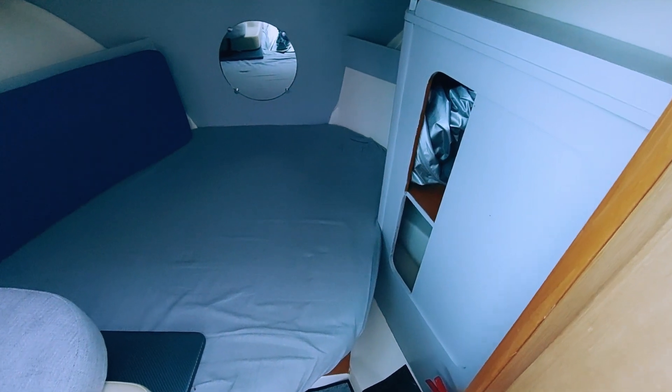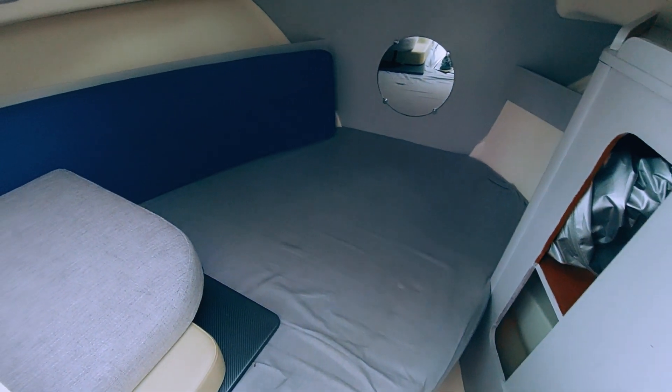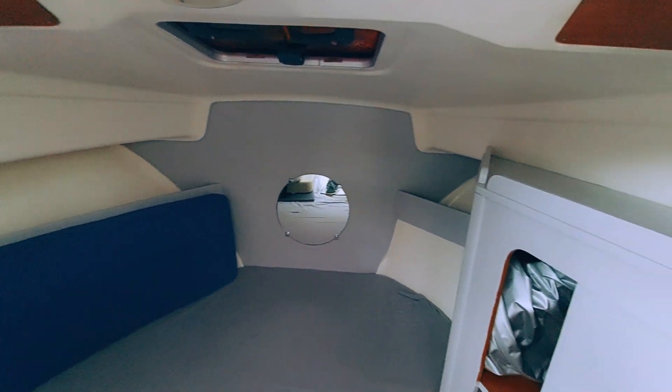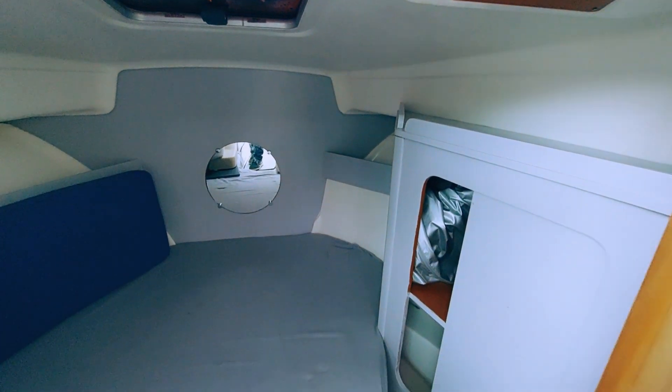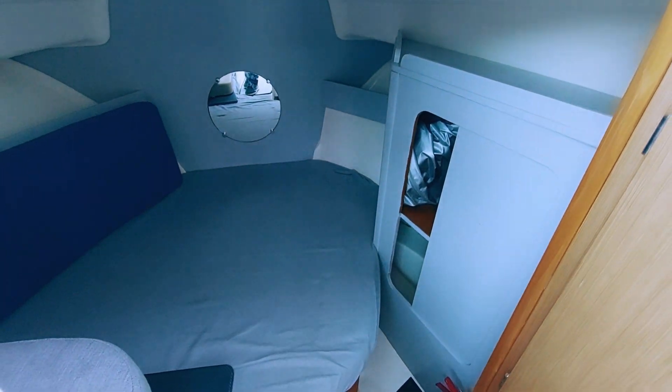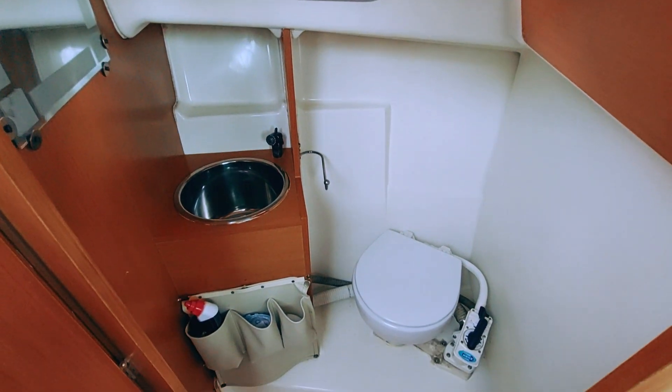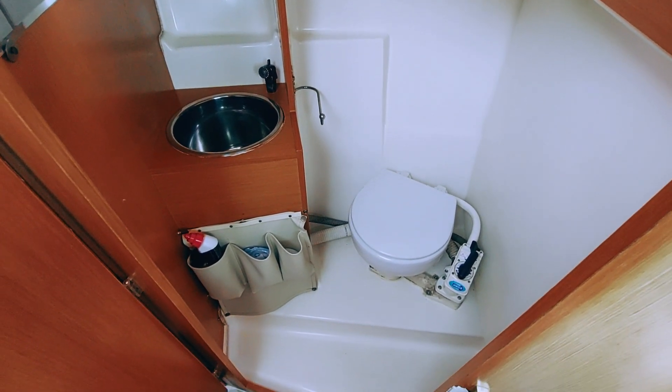The forward cabin features a comfortable double berth, ample storage, side windows, and an additional roof hatch to enhance ventilation. The starboard side head offers privacy behind a lockable door and is equipped with a manual flush sea toilet, a sink, and a mirror.